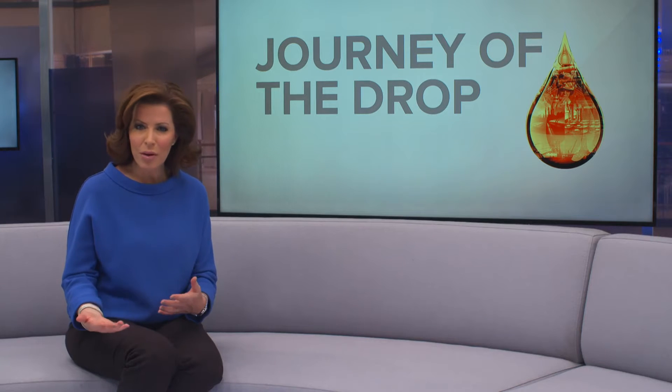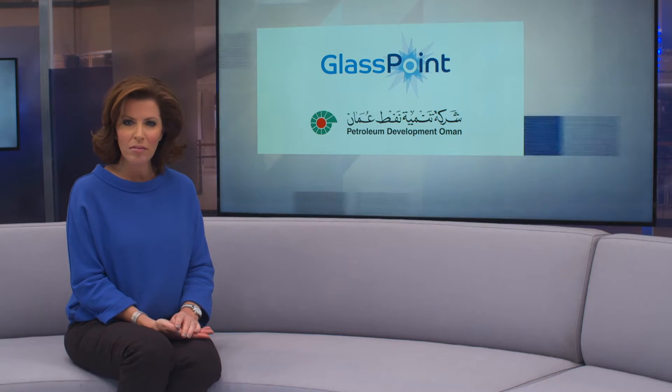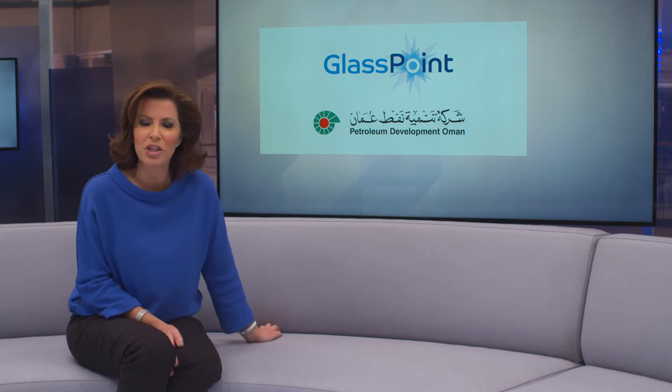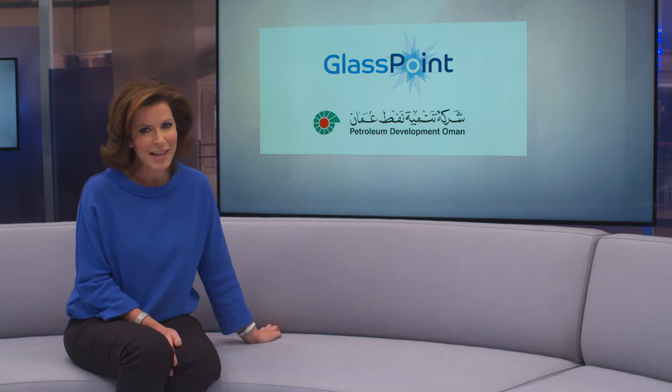For decades, it's been assumed that oil and solar are separate or even competing sources of energy. However, technological developments mean we could be on the verge of a future where some of the biggest solar projects in the world operate within oil fields. Nazneen Rashiri visited the Miraah project, where Petroleum Development Oman, the country's biggest oil and gas producer, is teaming up with Glasspoint Solar to not only enhance oil production with solar energy, but also reduce carbon emissions and costs.